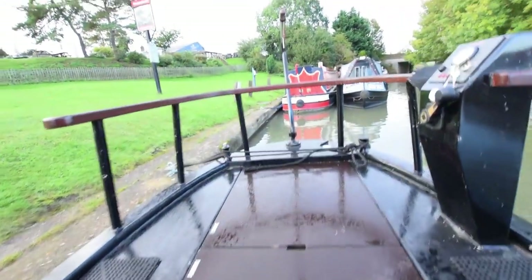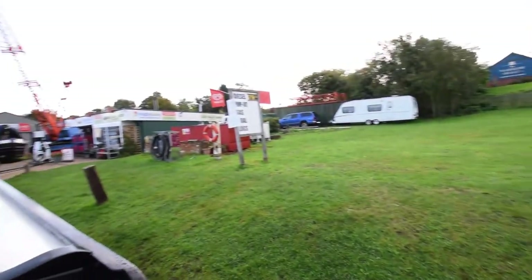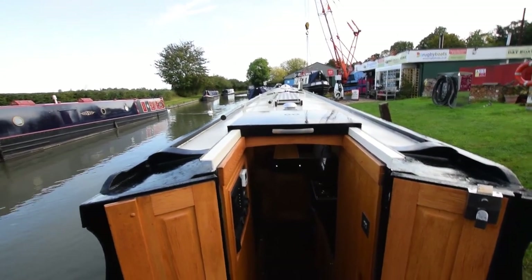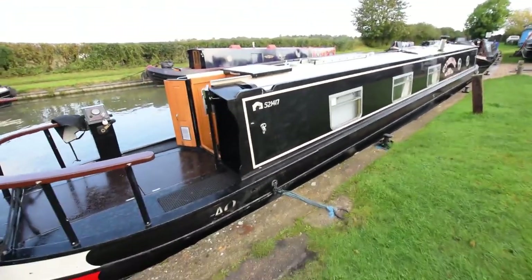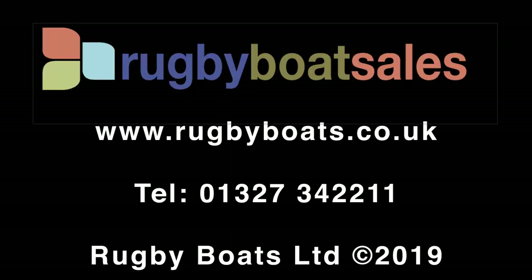And out we go — absolutely super boat. Nothing to do to her. She comes with all the necessary bits and pieces to just turn the key and disappear. So that's Cymbeline. For a gallery of further photographs, a fully downloadable colour brochure, and the price, go to our website: www.rugbyboats.co.uk.